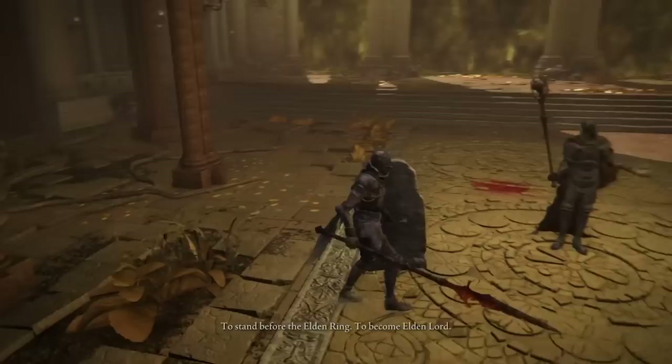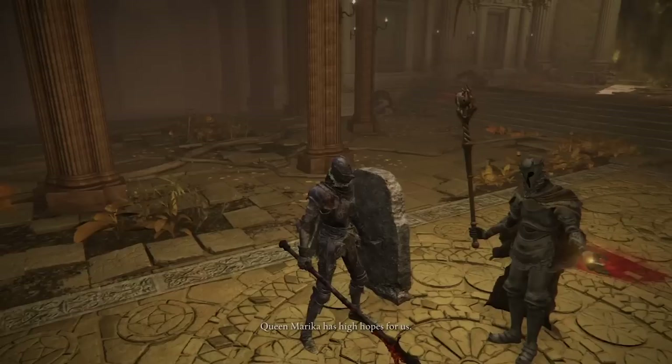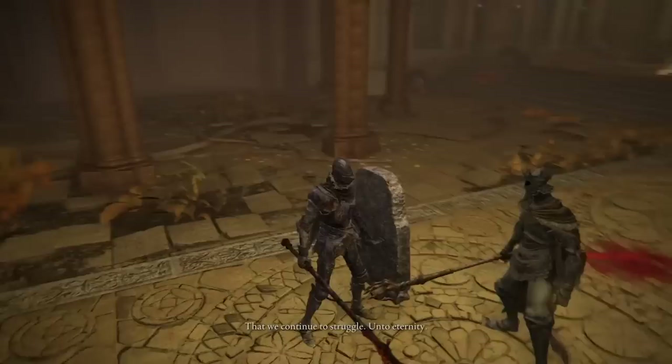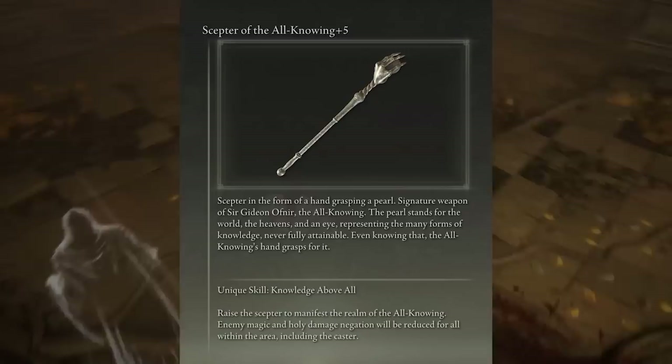Now, there could be a mundane explanation for this — Gideon collects knowledge and secrets of all kinds, and this could just be one more example of that. But I think there's a deeper implication here. I don't think it's a coincidence that this fundamental law which governs how things are divided and distinguished, the yang or the left brain to regression's yin or right brain, is in the hands of a man whose only goal is to grasp and apprehend knowledge.